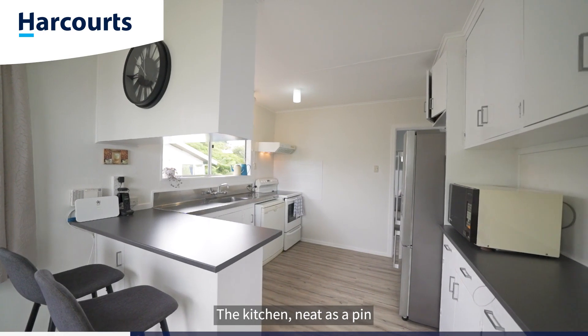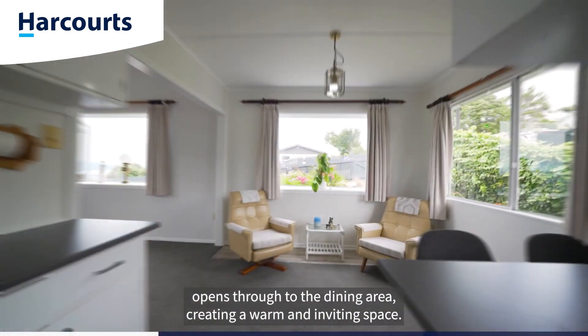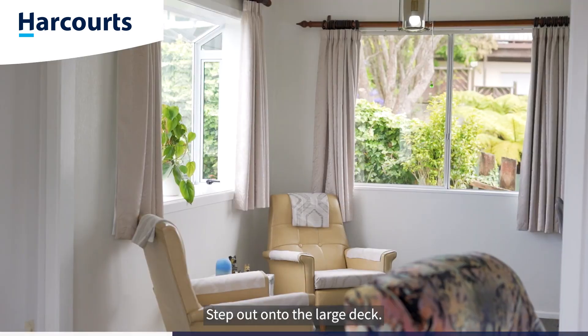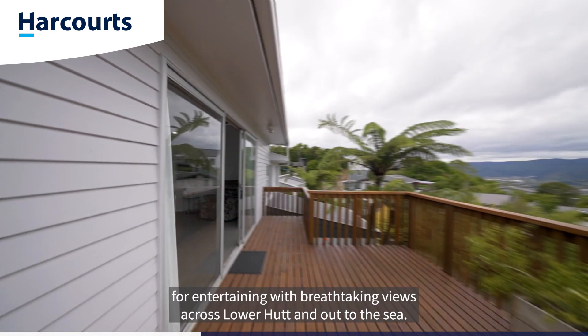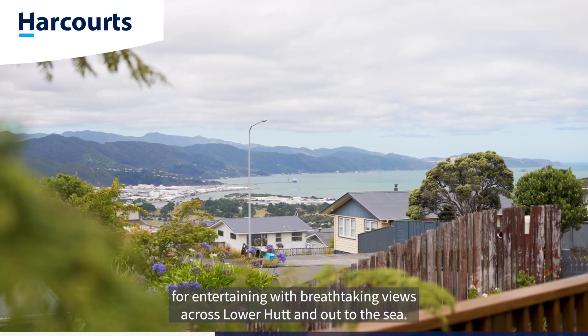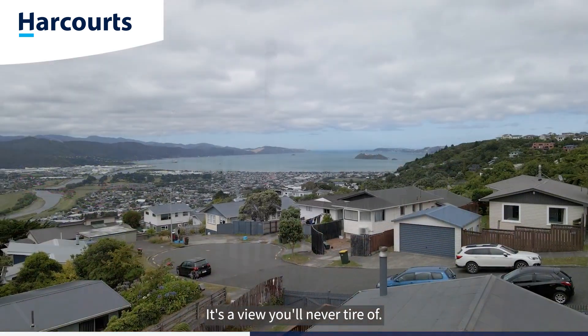The kitchen, neat as a pin, opens through to the dining area creating a warm and inviting space. Step out onto the large deck — an ideal spot for entertaining with breathtaking views across Lower Hutt and out to the sea. Picture the evening lights and the sun setting over the valley. It's a view you'll never tire of.